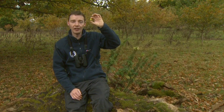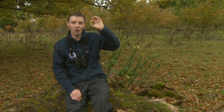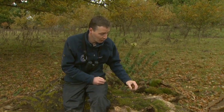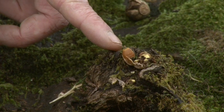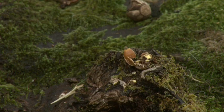Before this little acorn can even start life, it has to avoid the attentions of hungry mice, woodpeckers, jays and squirrels. Down in the log here we have an example of some acorns that have been eaten by great spotted woodpeckers. They've jammed the acorns into a little crevice and cracked them open with a really strong beak to get to the nutritious flesh inside the acorn.